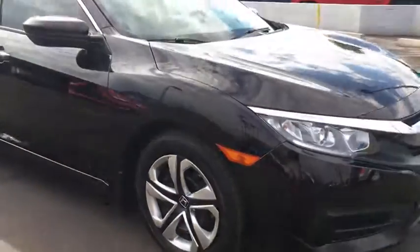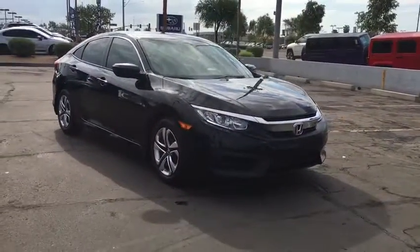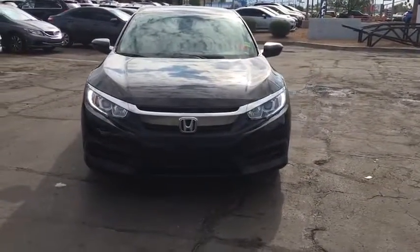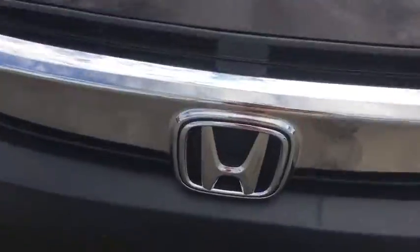Floor mats, climate control, AM-FM stereo radio, front-wheel drive, rear defrost, MP3 player, bucket seats, child safety locks. Come take a test drive today.